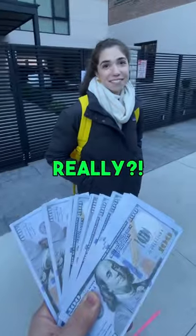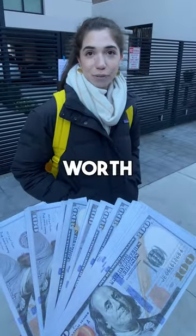Hey, for $10,000 can I buy your bag? Really? For $10,000? Honestly, it's worth it. I can show you why. Yeah, let's go.